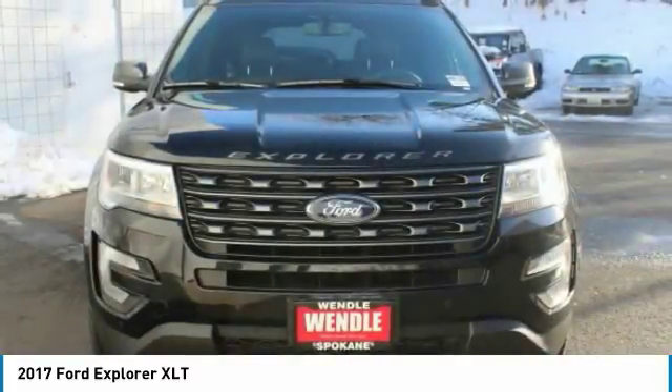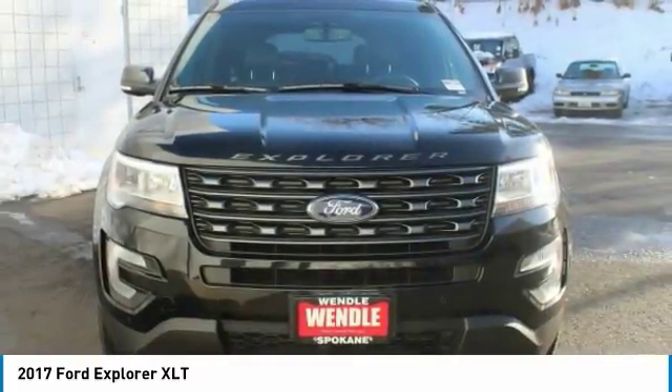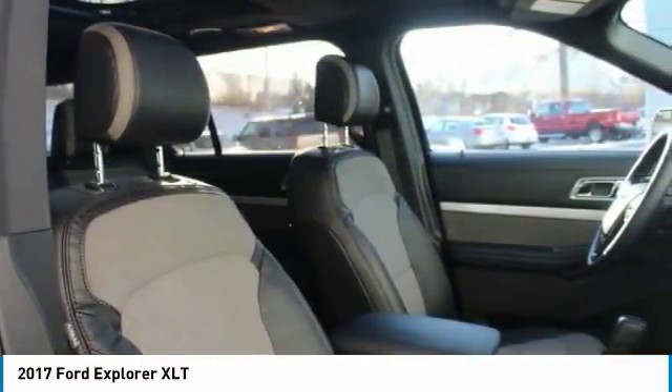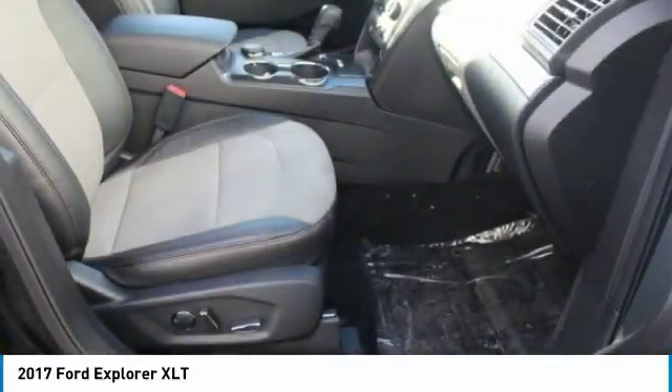On top of that, it has many safety features: brake assist, traction control, stability control. Save money at the pump knowing this Ford Explorer gets 23 highway and 16 city mpg.